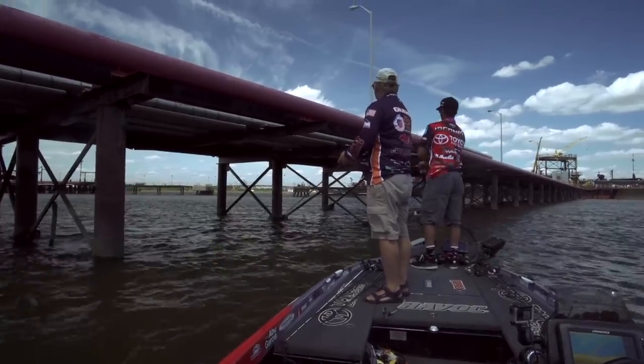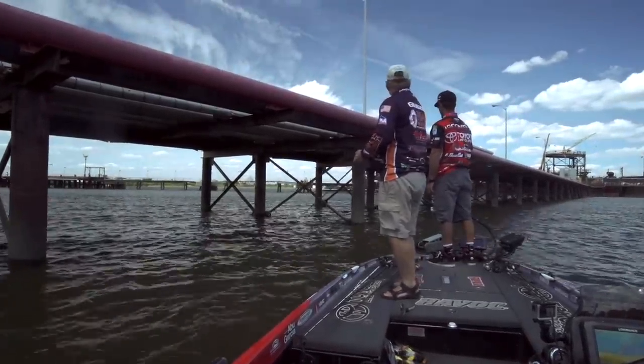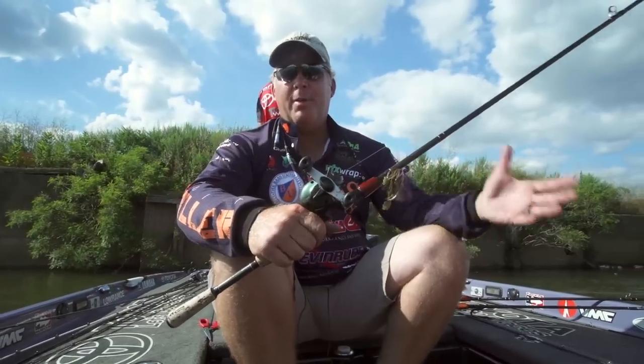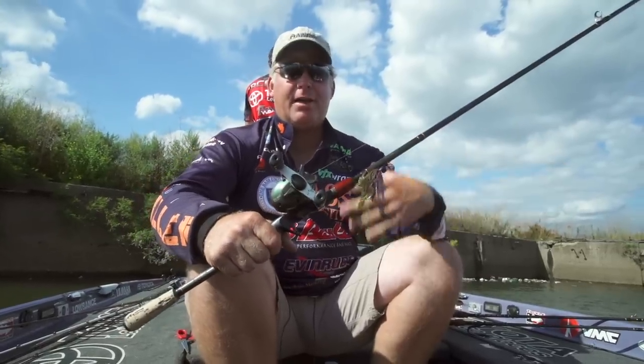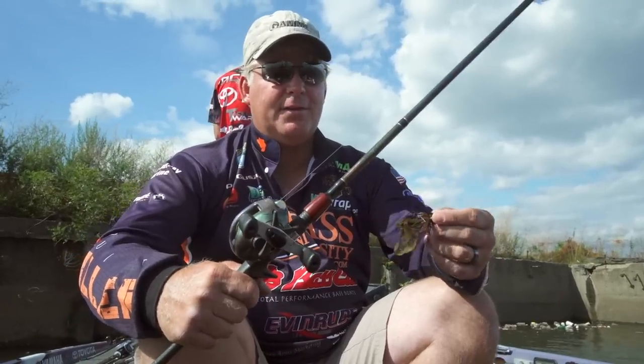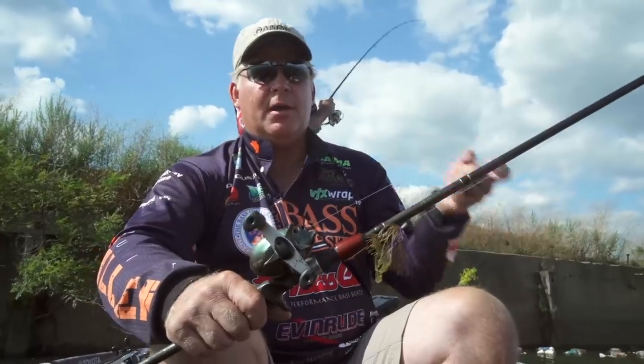I'm Pete Gluzak from Bass University TV. I've been using Denali rods on the tournament trail — won Bassmaster Opens, won FLW Events with these rods. There are a couple of reasons I really like them: they have all the actions I need for any technique. Three rods in particular — I have half a dozen of each. The first is the Mark Tyler All-Purpose rod: a seven-foot four-inch rod in medium-heavy and heavy action. I use the medium-heavy when fishing a lighter finesse jig — it's also very effective for Carolina rigs, spinnerbaits, and chatterbaits.